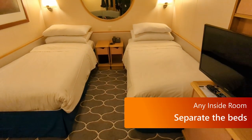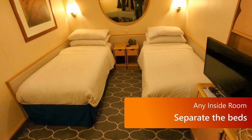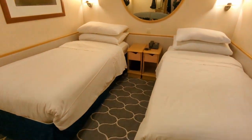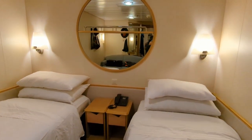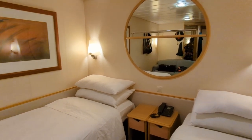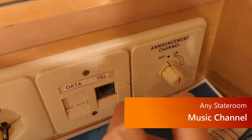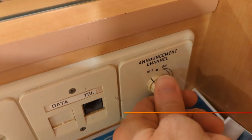Next up, in any inside room, I would recommend that you separate the beds. This is one trick to really open the room up and make it a little easier to get around — it worked really well for us on our last cruise. Also, if you turn the announcements channel to the left, you'll hear a little bit of music.